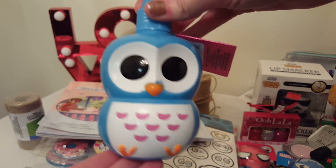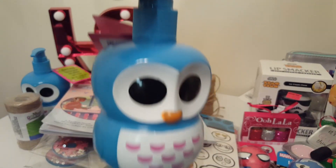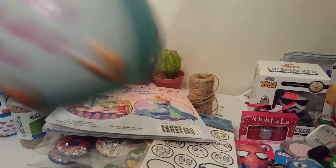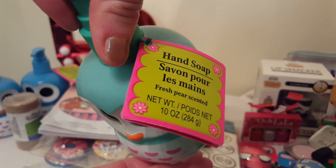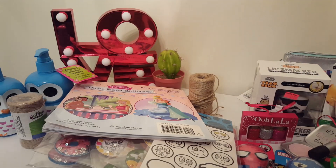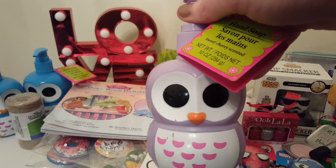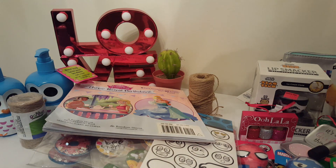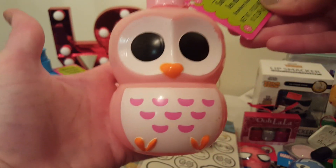I bought the owl soap — this one is apple scented. I bought two of those; they're just really adorable and would make good gifts, or I'm just going to use them in my own house. I also got a fresh pear scented one in a sort of green minty color — two of those. Then I got the sweet cherry scented one in purple, and the strawberry scented one in pink. Those are all the scents I saw — pretty sure that's all they offered, so I got all of them.